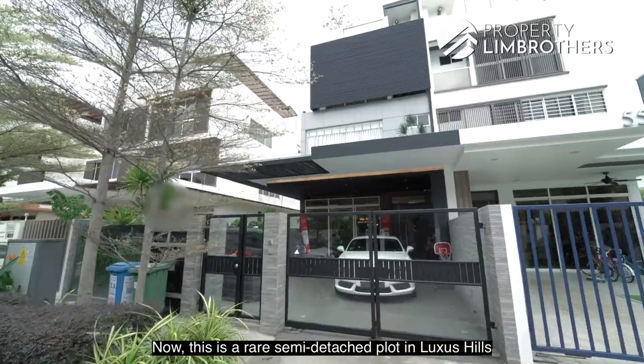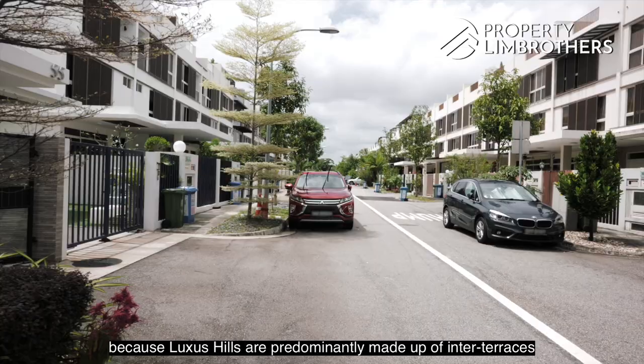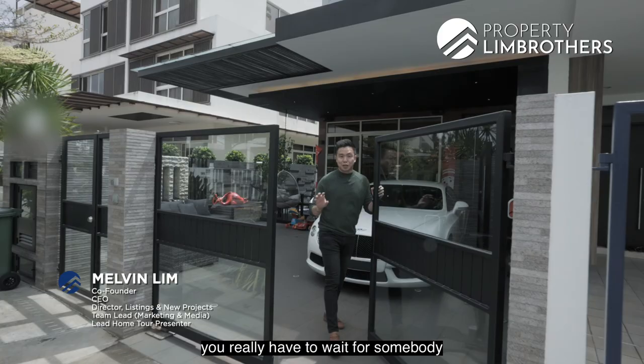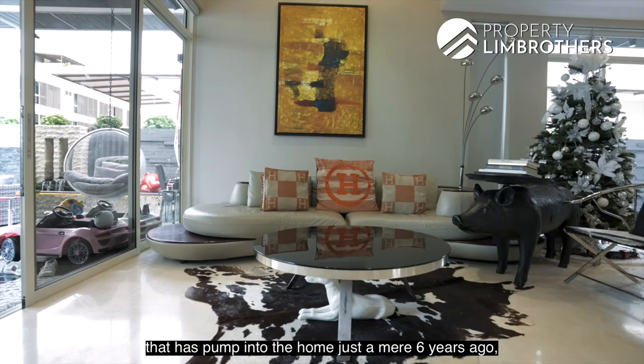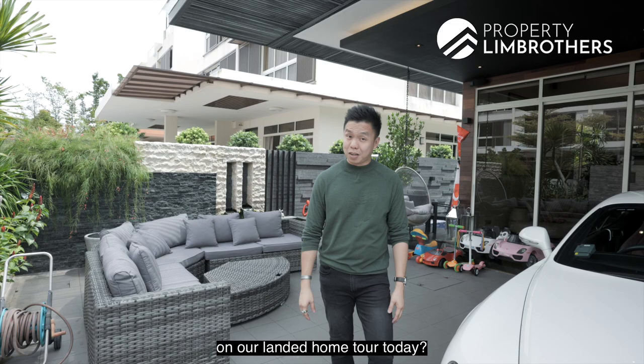This is a rare semi-detached plot in Luxus Hill, which is predominantly made up of inter-terraces. To get semi-detached land, you really have to wait for somebody willing to give up their plot. Furthermore, if you want close to $900,000 of renovations and furnishings pumped into the home just six years ago, this semi-detached will be one you'll fall in love with. Follow us on our landed home tour today.